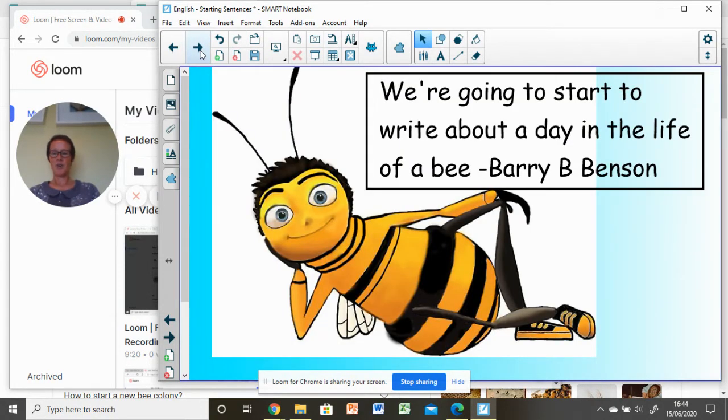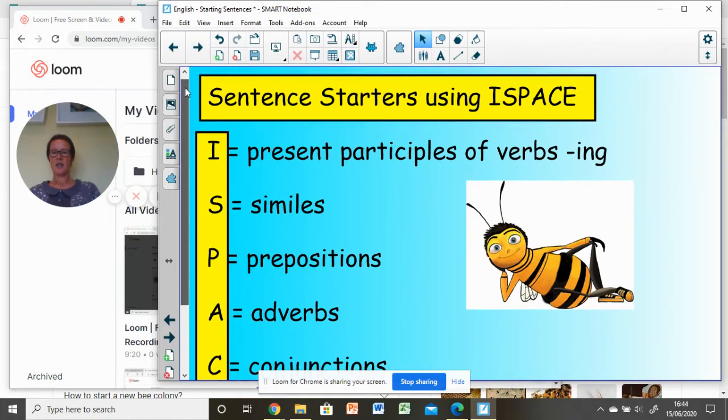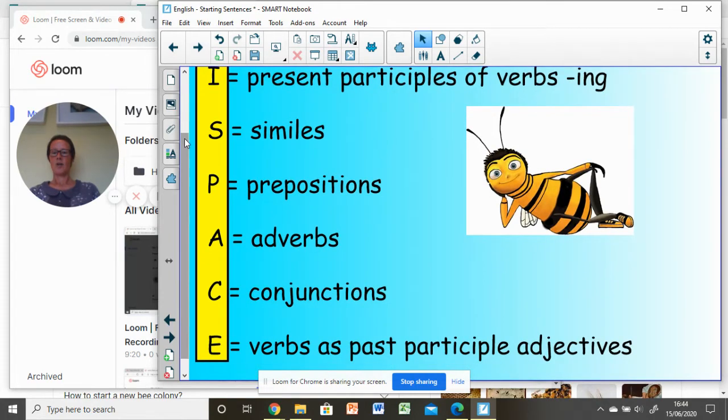We're going to think about doing some writing today about this little guy, Barry B. Benson — you might recognise him from the animation film Bee Story. The technique we're going to use to change our sentence starters is called I-SPACE: I representing present participle verbs in starters, S representing similes, P prepositions, A adverbs, C conjunctions, and E are verbs which appear as adjectives because they are in past participle form. You might want to pause the film and make a note of those.